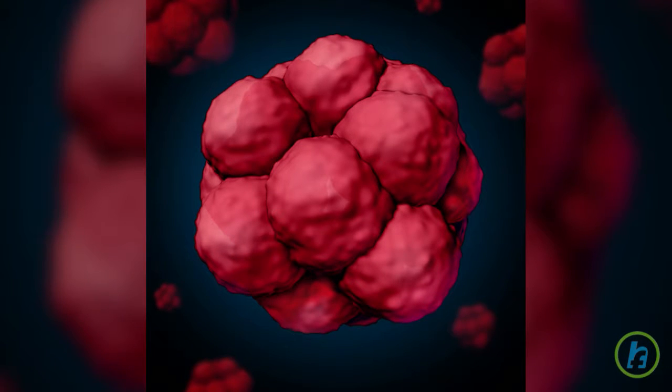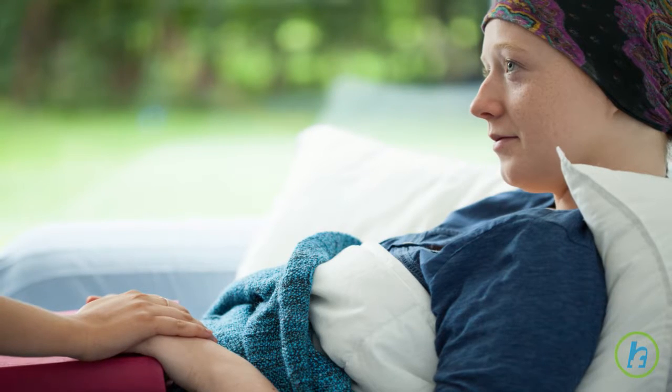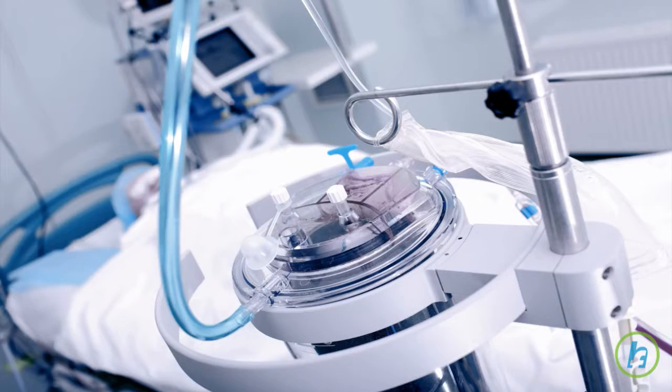Stem cells are unique cells located in bone marrow or peripheral blood that can develop into red blood cells, white blood cells, and platelets. The goal of cancer treatments such as radiation therapy and chemotherapy is to destroy cancer cells. Unfortunately, bone marrow and other healthy cells are damaged in the process.